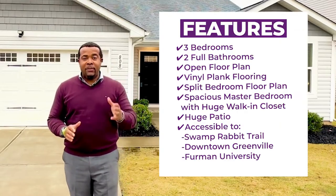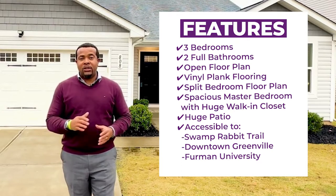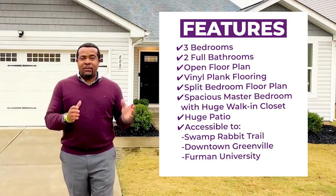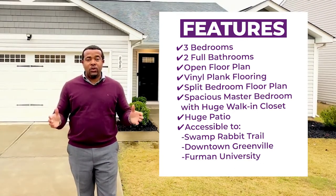This like-new home has three bedrooms, two full bathrooms, an open floor plan with gorgeous luxury vinyl planks throughout the home. There's a split bedroom floor plan so the master bedroom is on one side of the home, with a spacious master bedroom and a huge walk-in closet.